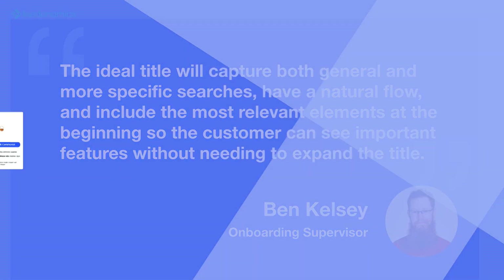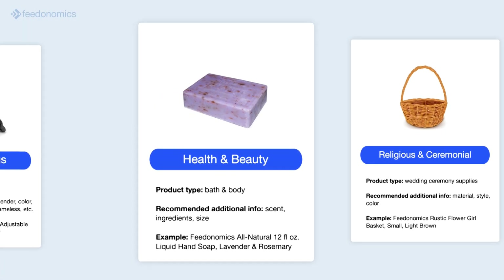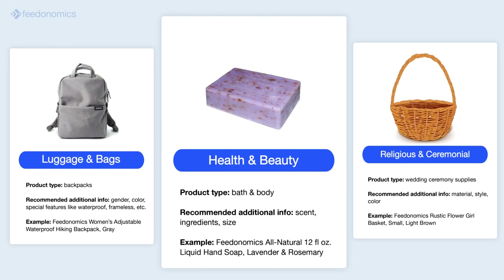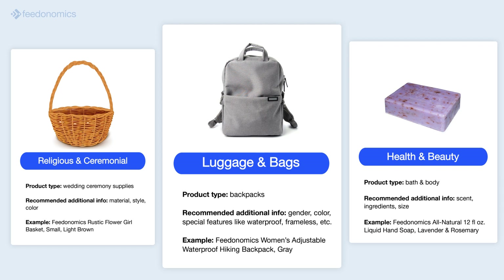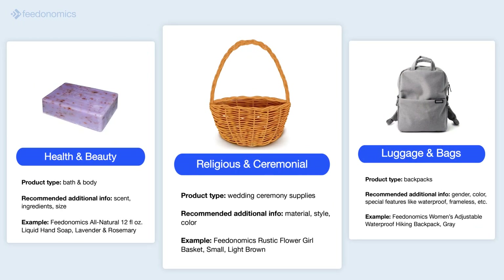Here are a few examples of what an optimized title might look like for a few different categories on Google Shopping. For more examples of Google Shopping titles by category, check out our blog in the description. Optimizing your product titles is an important first step in improving the search relevancy of your products on Google Shopping. Since you can't bid on keywords in Google campaigns, it's important that your products have details that Google can easily match with user searches.